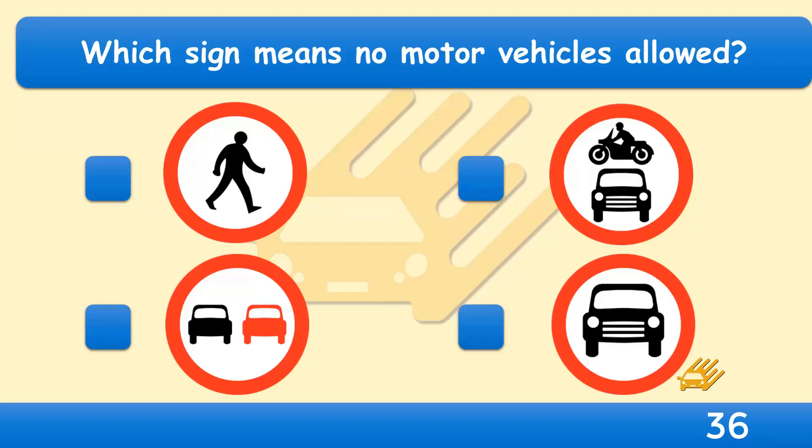Which sign means no motor vehicles allowed? This sign is used to enable pedestrians to walk free from traffic. It's often found in shopping areas.